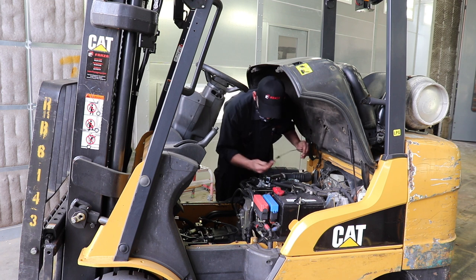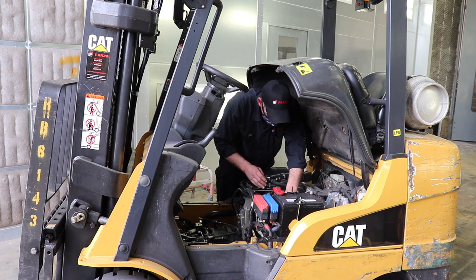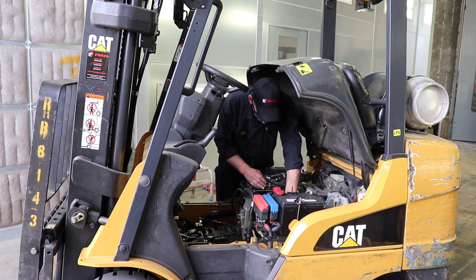Most importantly, we make sure that all safety components are in good working order. We ensure that upon delivery, your operators can use the equipment immediately and safely.